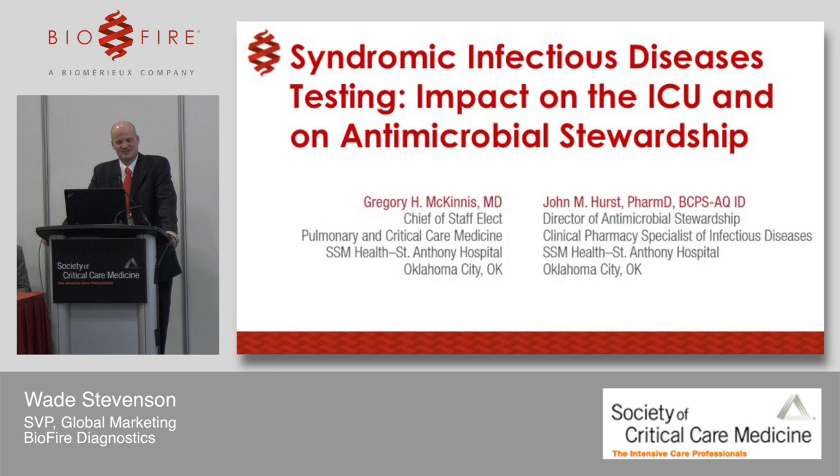We have the great pleasure today of hearing from two speakers who have ample experience with our products and will help you understand how it has benefited their institutions, particularly in their ICU. First, we'll hear from Dr. McInnis, Chief of Staff Elect for Pulmonary and Critical Care Medicine at SSM Health St. Anthony in Oklahoma City. After Dr. McInnis, we'll hear from Dr. Hurst, PharmD Director of Antimicrobial Stewardship and Clinical Pharmacy Specialist of Infectious Diseases at the same institution — a multidisciplinary perspective on infectious disease syndromic testing.